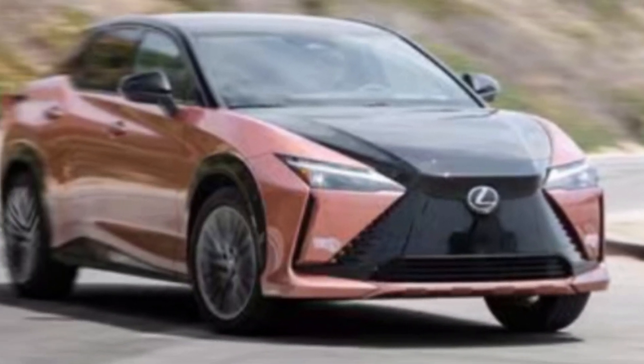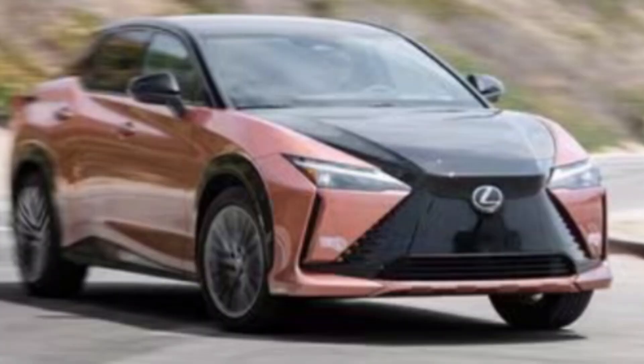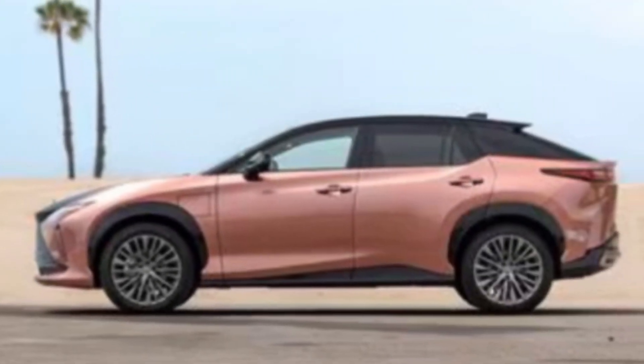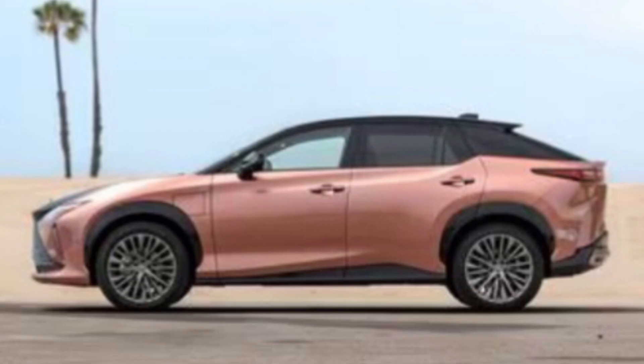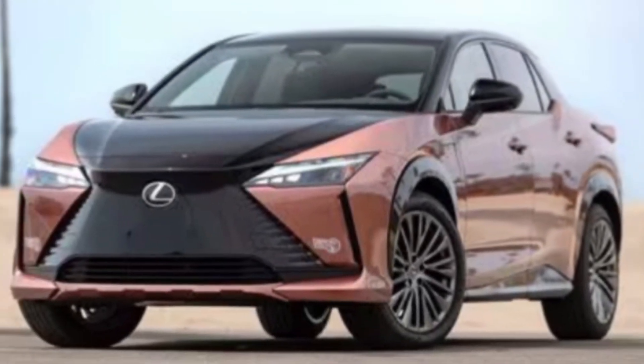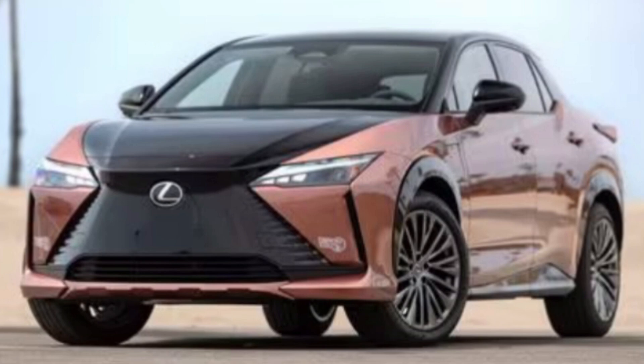Hey everyone, welcome to my YouTube channel. Today we're excited to explore the latest addition to the Lexus family, the 2024 RZ300E. Get ready for a detailed look at its features, capabilities, and what makes it a top contender in the electric luxury SUV market.